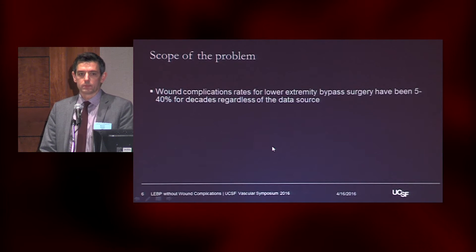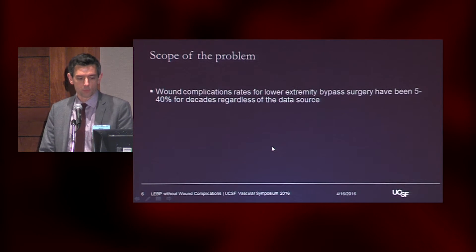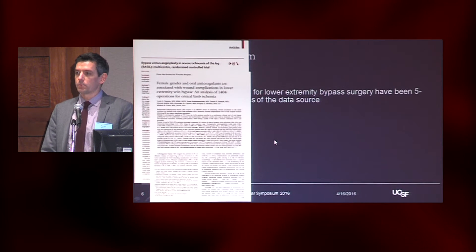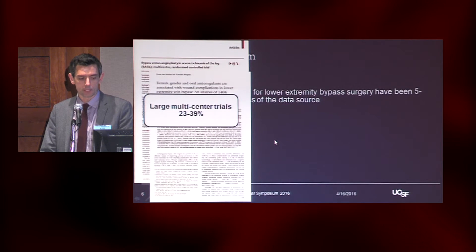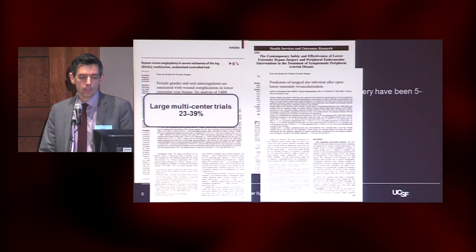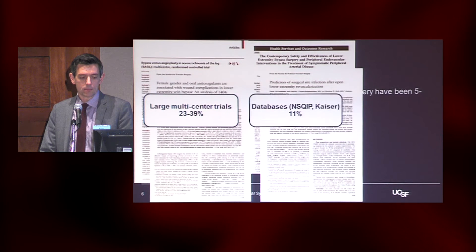These infections are common. They've been reported ever since there's been series about lower extremity bypass — there have been reports about wound complications. The rates have been 5% to 40% for decades, and it really depends on where you look. If you look at these large multicenter trials, PREVENT-3 and basal rates were 23% to 39%, all within 30 days. If you look at big databases like NSQIP, Kaiser, or the National Inpatient Sample, you get something in the 11% range.